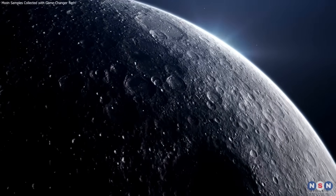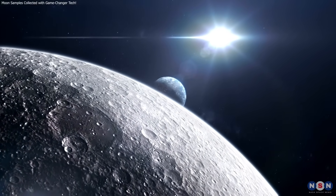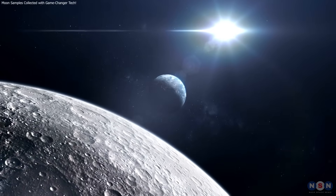Thank you for watching and joining us on this exciting journey through space exploration. Stay tuned for more updates and discoveries as we continue to explore the final frontier.